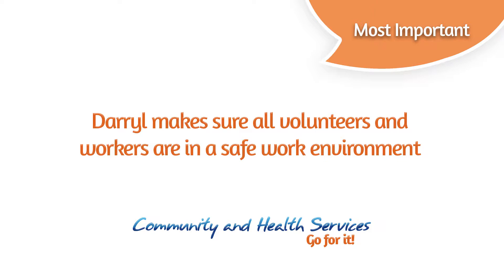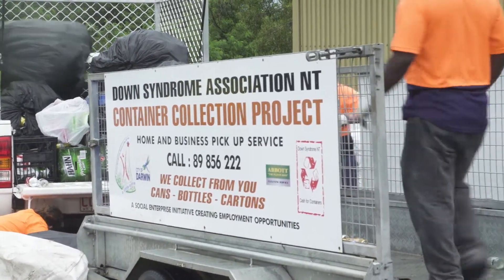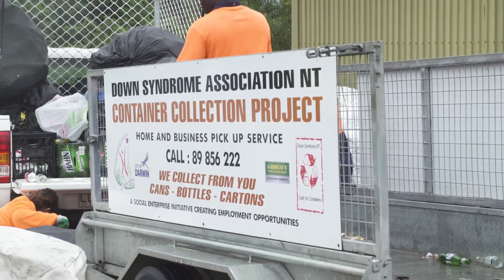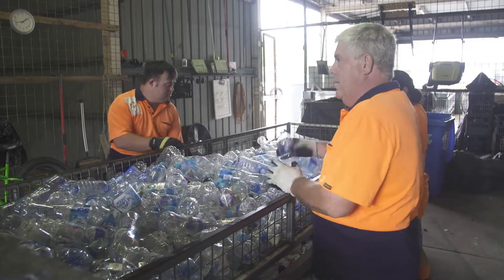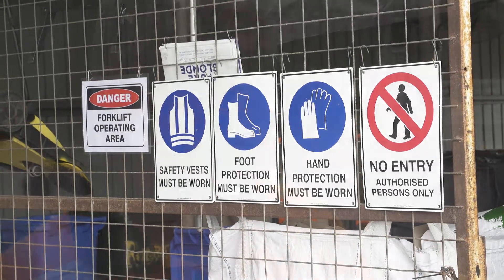We make sure that everything is set in its place so that every time we come to work, our containers are placed in the right areas and our bales are in the right areas. If you make too many changes it confuses people and mistakes are made. Change can be a big thing, so we have to make them part of those changes. It's a factory sorting shed so it's never going to look glamorous, but the most important thing is that it's safe.